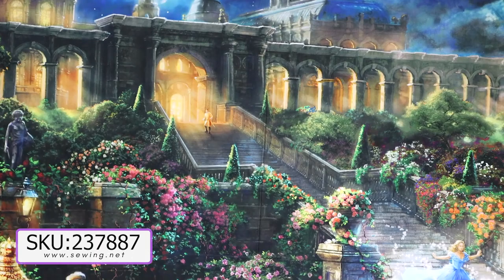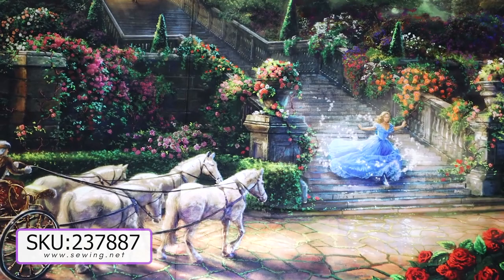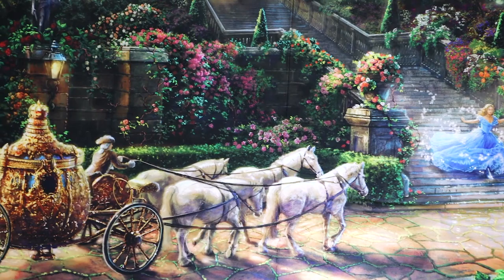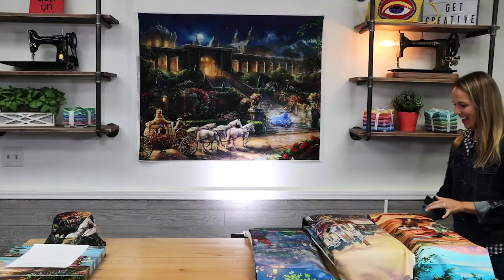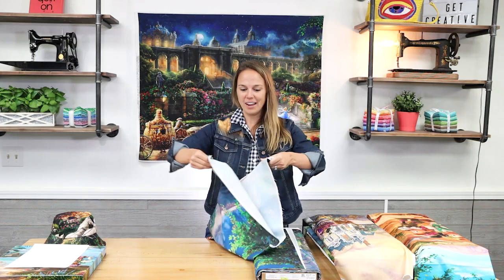This is the Cinderella live action panel. She is running down the stairs, the clock's going to strike midnight, the prince is standing at the top, and we have the carriage waiting for her. This has been a very popular panel, so we're glad to have it back. This is also the panel that I chose to have on my jean jacket.